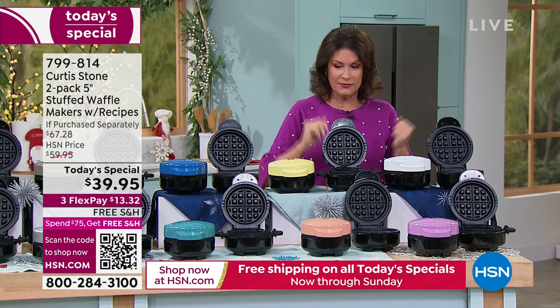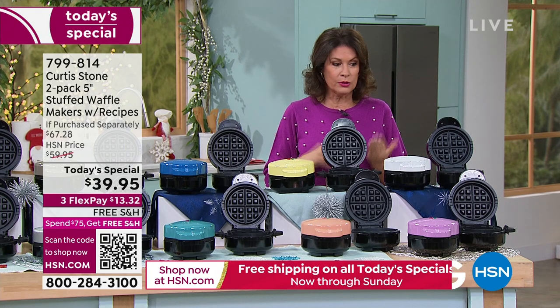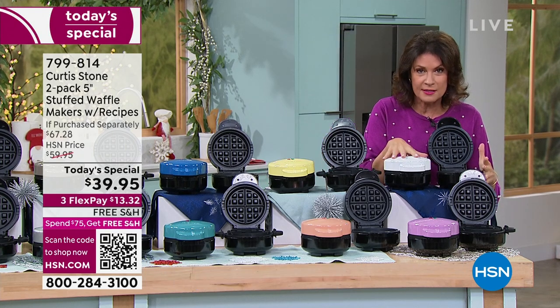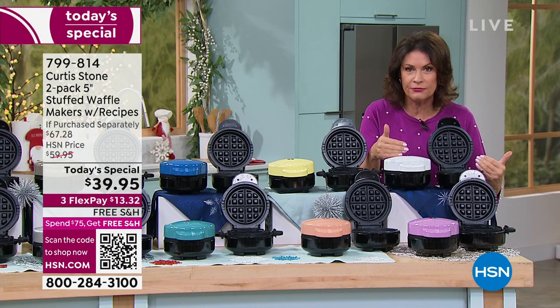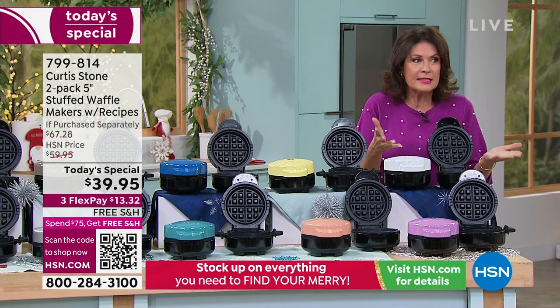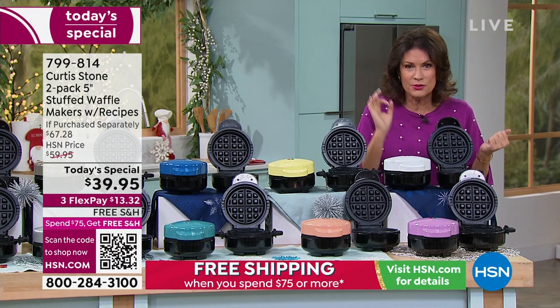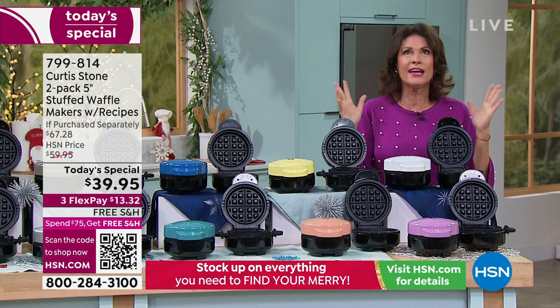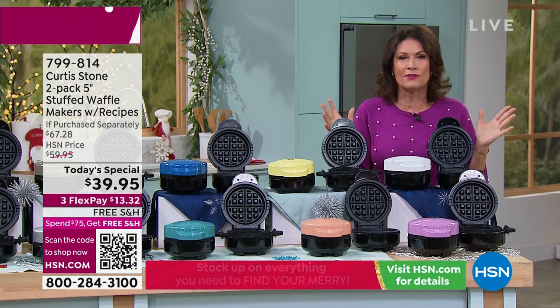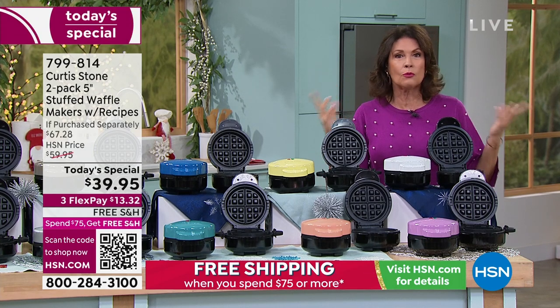You get two of them in gift boxes. You can make two waffles at the same time — maybe someone's gluten free — or give them as gifts. It's the perfect gift. At the price we're doing today, under $20 each, it is not just a waffle, it is a stuffed waffle. It elevates the entire waffle madness that has taken over not just this country but around the world.